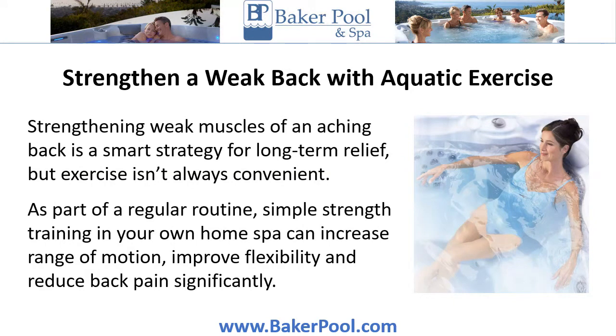Strengthening weak muscles of an aching back is a smart strategy for long-term relief, but exercise isn't always convenient. As part of a regular routine, simple strength training in your own home spa can increase range of motion, improve flexibility, and reduce back pain significantly.